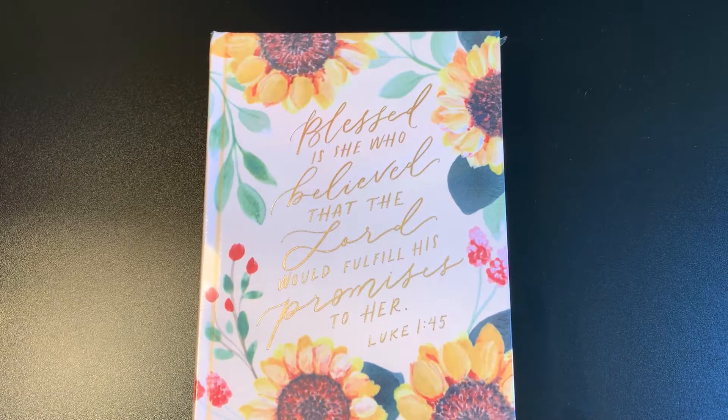Praise the Lord, saints, and welcome back to FFT Food with All Ministries, where we move with purpose in our walk with Christ. My name is Rokesha Muhammad — welcome to my channel.